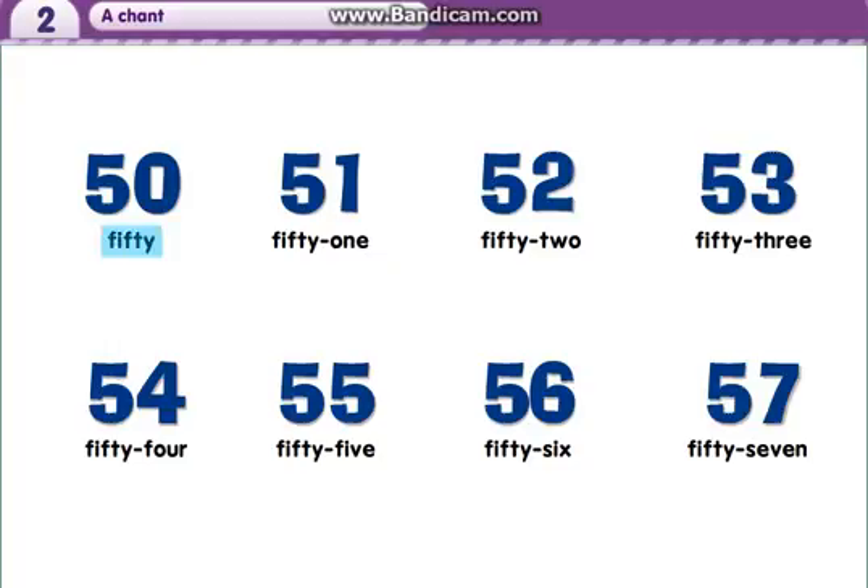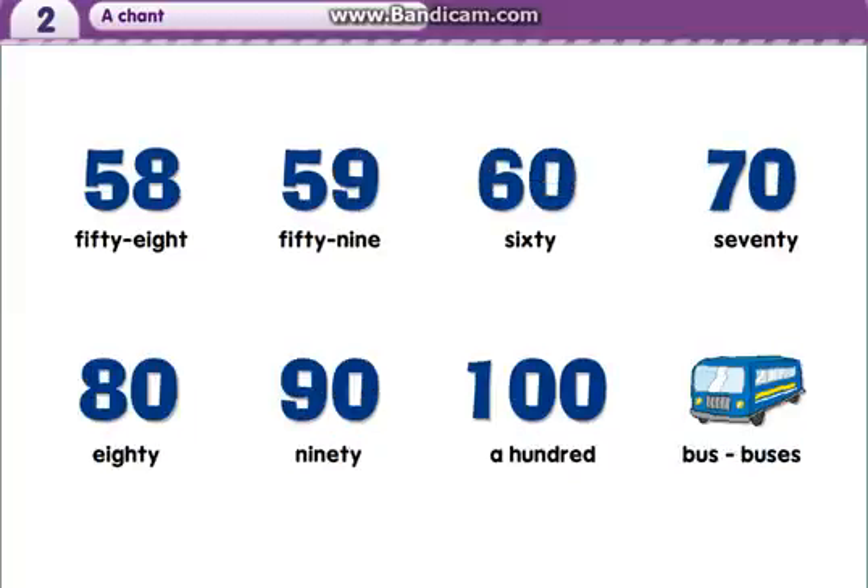50. 51. 52. 53. 54. 55. 56. 57. 58. 59. 60. 70. 80. 90. 100.